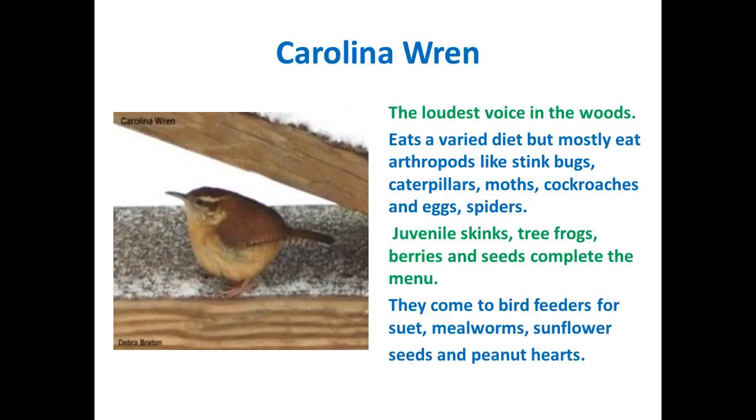Here we have the Carolina wren. Between the Carolina wren and the house wren, these are the loudest voices you're going to hear in your backyard. They eat a varied diet, mostly arthropods like stink bugs, caterpillars, moss, cockroaches, eggs of such, and spiders. They also eat a juvenile skink or tree frog, berries, and seeds to complete the menu. It's fun to see how they fight to get a big moth into their mouths. They'll come to bird feeders for suet, mealworms, sunflower seeds, and peanut hearts.